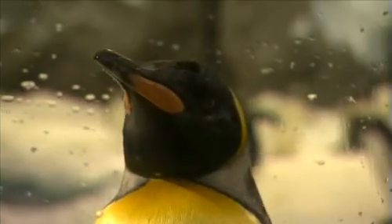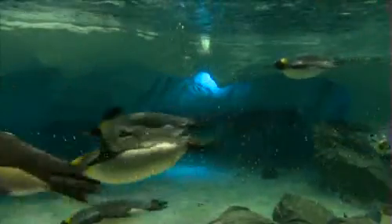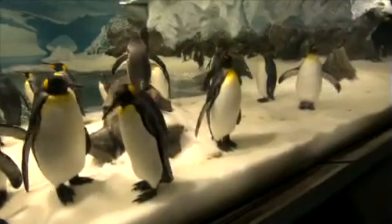I almost got to go inside the enclosure, but they had some new penguins that were in quarantine, so I wasn't allowed to this time. I caught up with Katrina, who works very closely with these little guys to find out more about them.